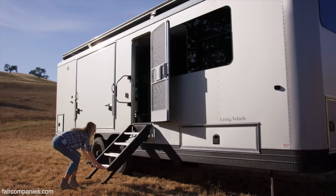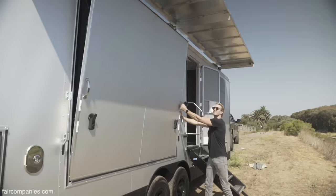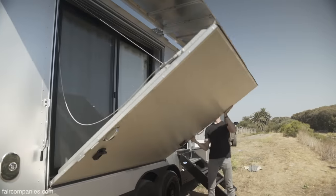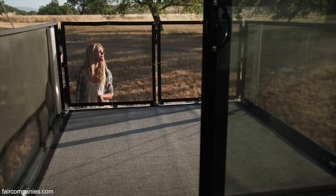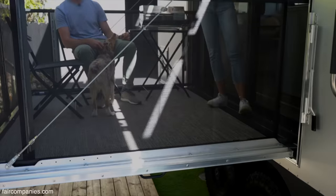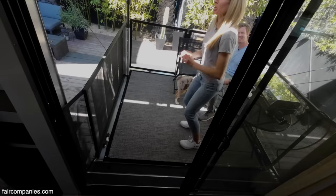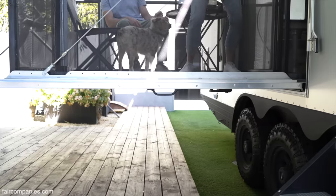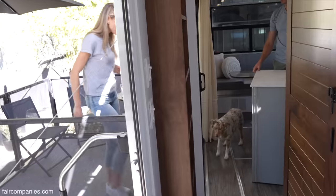Every other camper we've ever owned, the only way to get outside is through the entry door and down the steps. Our solution was to create some kind of a deck — it's rated for 1,500 pounds. We've filled it up with people; we've had eight people on the deck before. It doesn't even move — that's great.